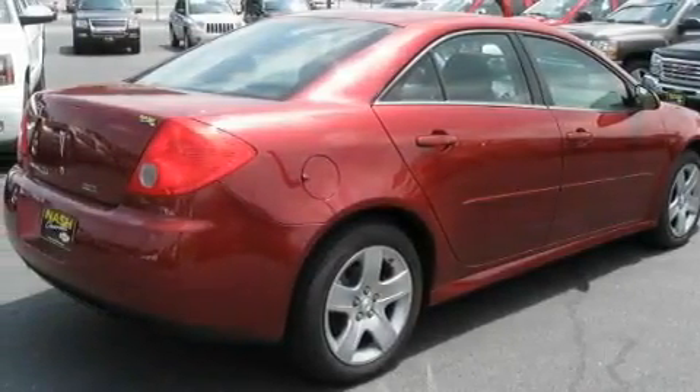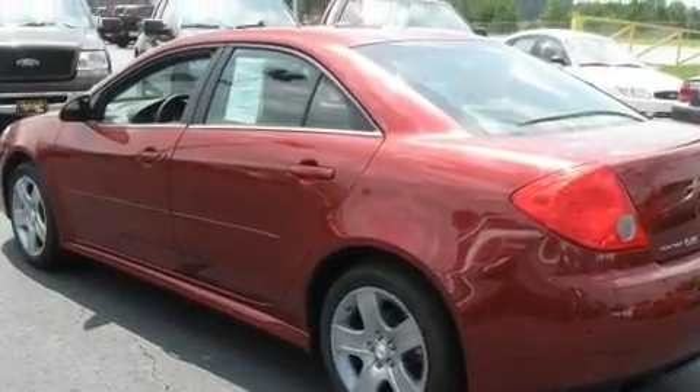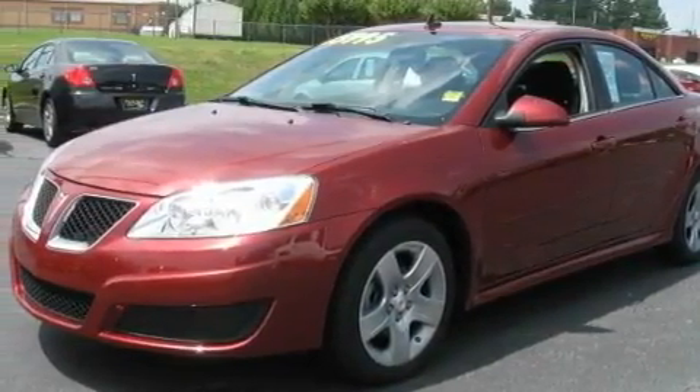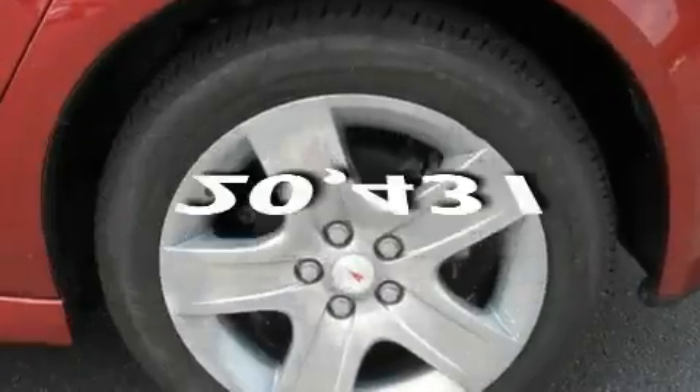Its top features include cruise control, steering wheel mounted controls, an auto-dimming rearview mirror, XM satellite radio, a leather-wrapped steering wheel, performance tires, a passenger side vanity mirror, traction control and stability control systems, a keyless entry system, and this vehicle has fewer than 21,000 miles on the odometer.